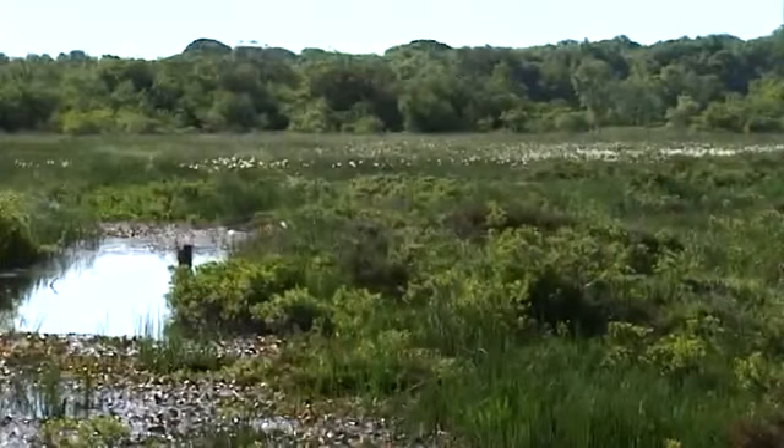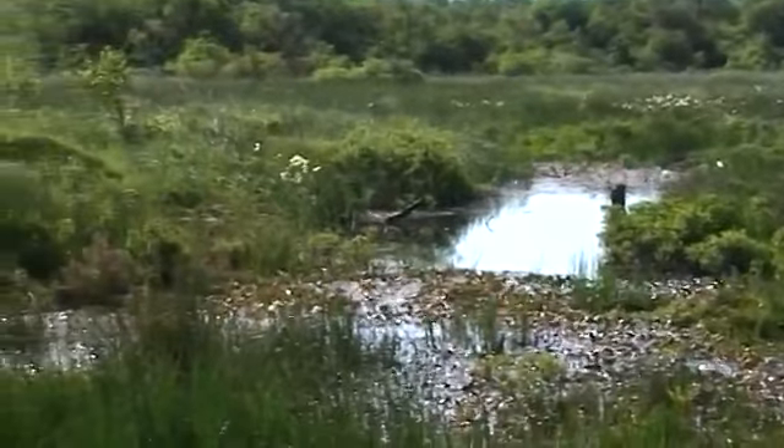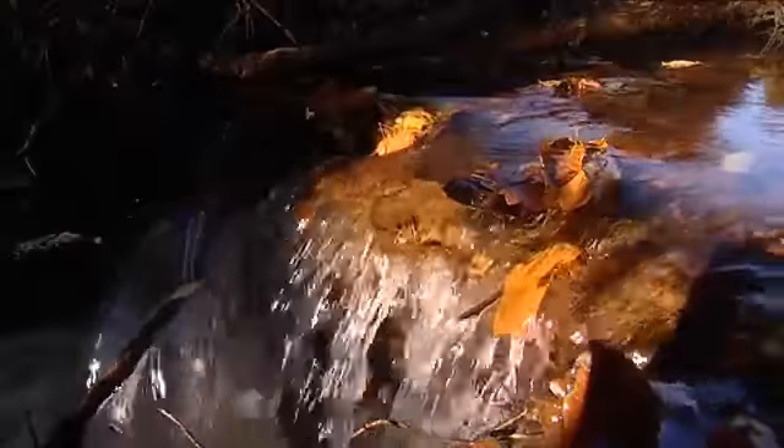The New Forest has many internationally important wetland habitats. At the heart of these wetlands are the bogs and mires. They act as sponges, slowly releasing their water down the network of streams and rivers, and they naturally regulate themselves.